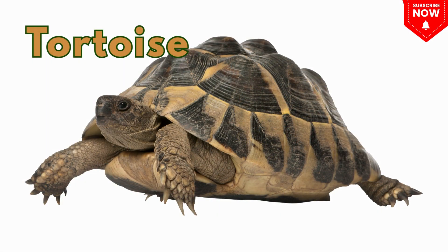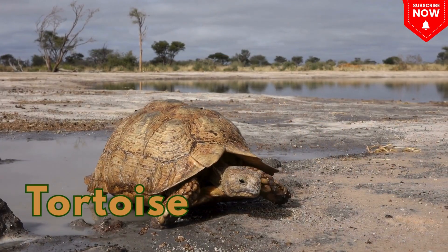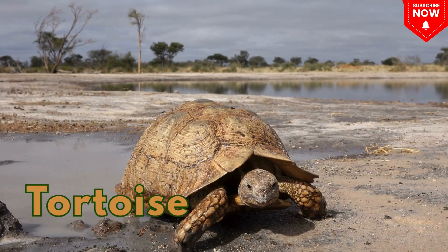This is a tortoise! A land turtle that walks slowly and carries its home on its back.